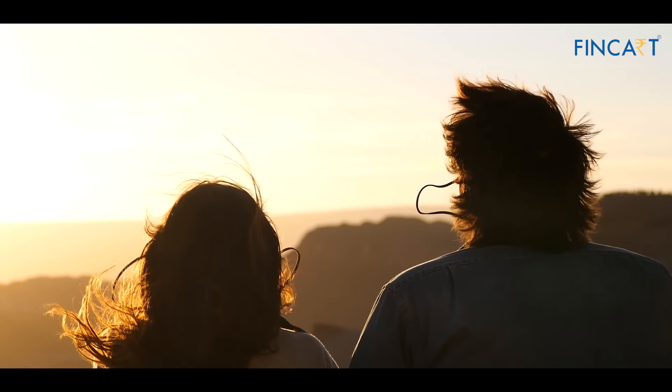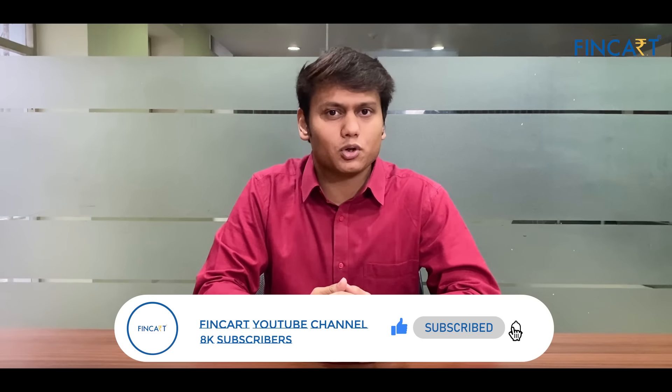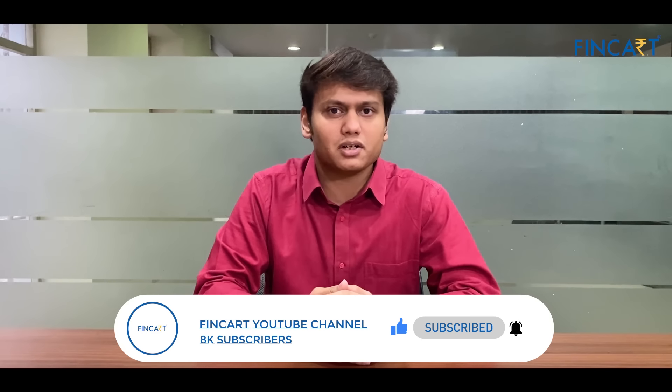To all the couples out there, managing money is a team effort. By working together, you can achieve your financial goals and plan for a better future. If you enjoyed watching this, kindly subscribe to our channel, and we'll see you in the next video.